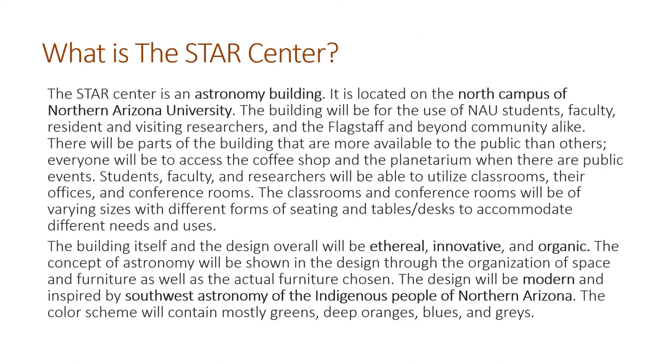So what is the Star Center? The Star Center, which stands for Science, Technology, Astronomy, and Research, is an astronomy building located on the northern campus of Northern Arizona University. This is a building that will not only be for NAU students, faculty, and researchers, but also for the community. Parts of this building will be very public and open to anyone, while others will be more private — only for students, faculty, and researchers.